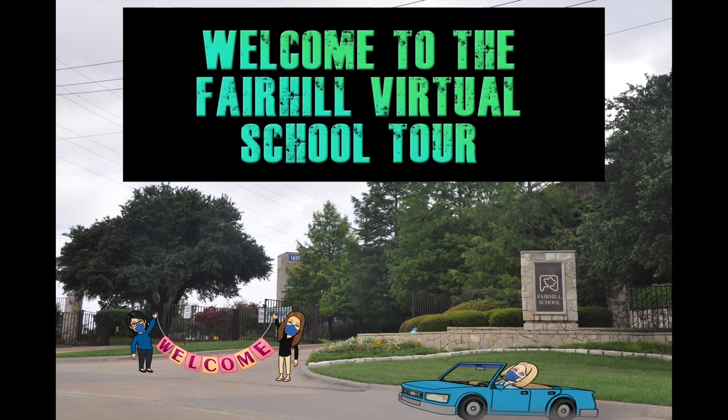Welcome to the Fairhill Virtual School Tour, which aims to give some more details about our back-to-school plan and the safety measures we have implemented. The images are of Fairhill School and we added in some familiar faces.